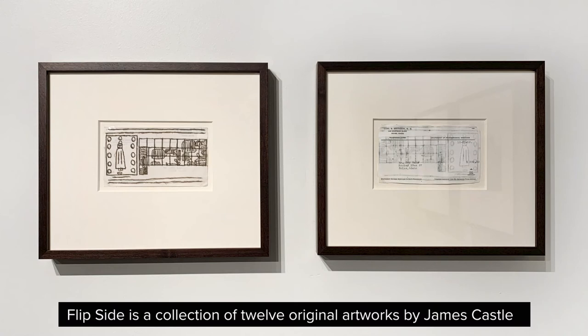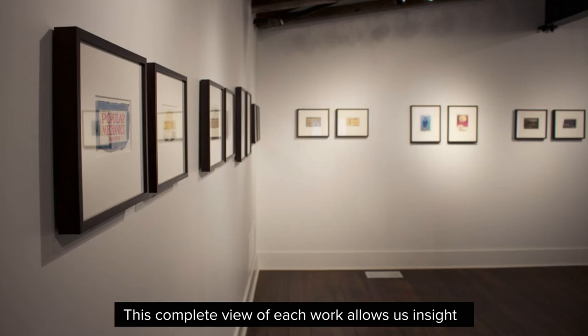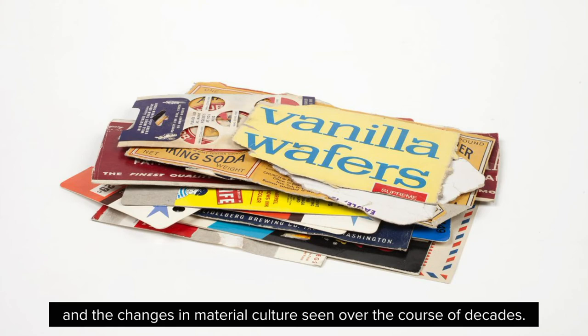Flipside is a collection of 12 original artworks by James Castle paired with 12 facsimiles, allowing both sides of each piece to be viewed simultaneously. This complete view of each work allows us insight into the inventive tools and techniques Castle was so adept with, the daily living habits of the family that cared for him throughout his life, and the changes in material culture seen over the course of decades.